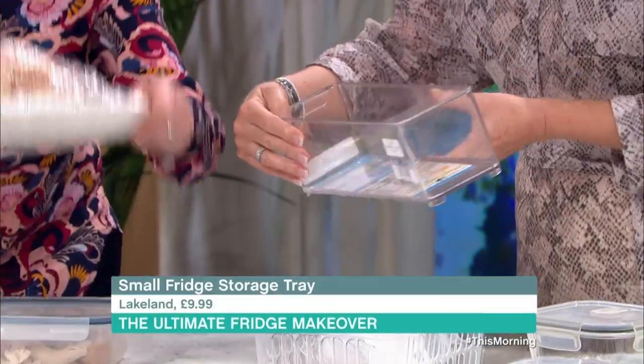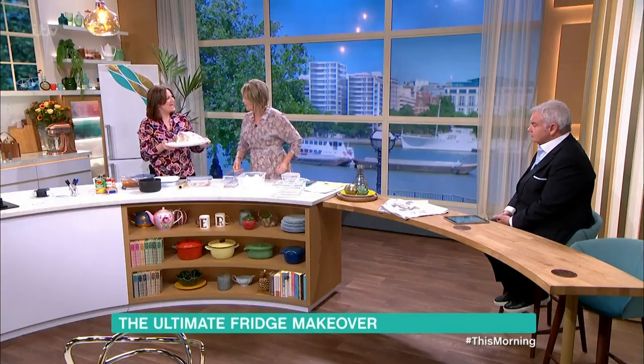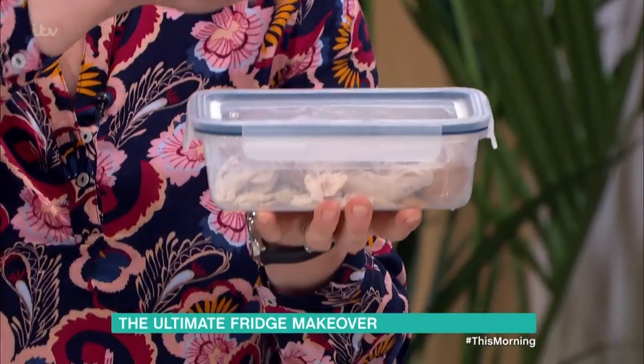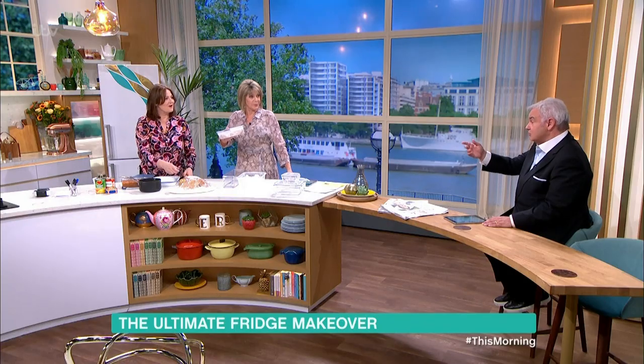And then you've got something like this — it slides in and out. Do you ever put up a roast chicken and then put it straight in the fridge like that? I'm guilty of that. But take the meat off and put it in a container — you can save so much space. Pop it in and it's there to use whenever you want, easy for sandwiches, stir fries. And it saves you using cling film as well.